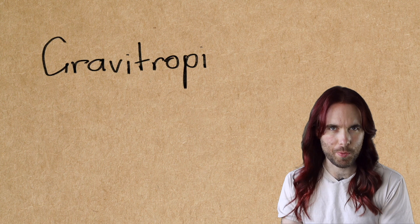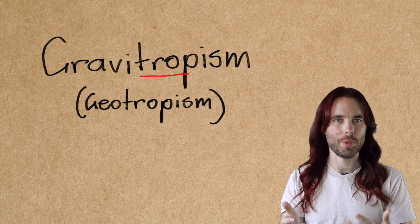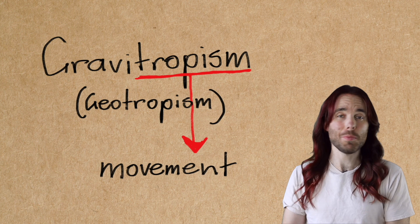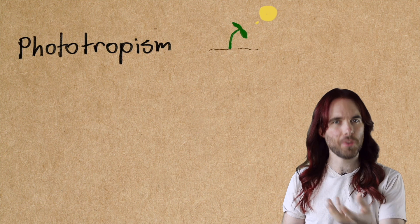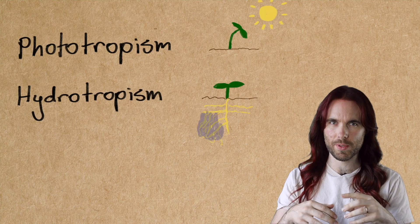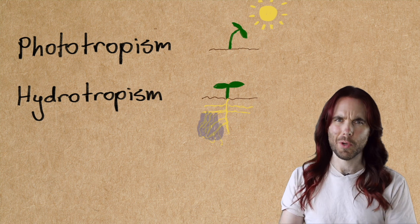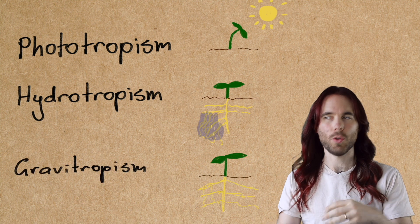Let's talk about gravitropism, also sometimes called geotropism. When you hear 'tropism' it means movement. Plants move and they're responsive to their environments. Most plants will grow towards light and this is called phototropism. Most will grow towards water, especially their roots — this is called hydrotropism.